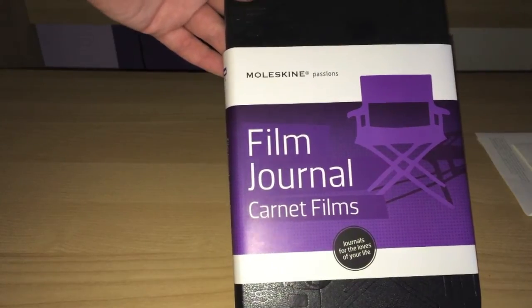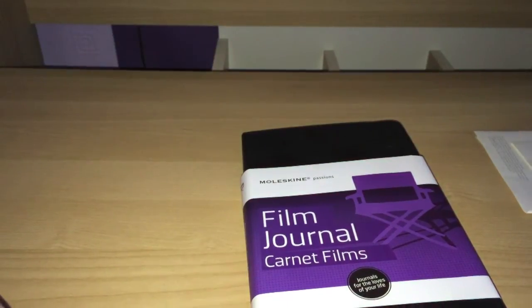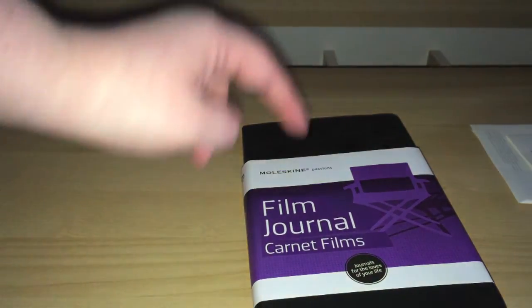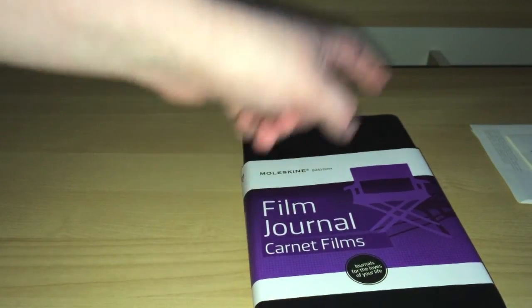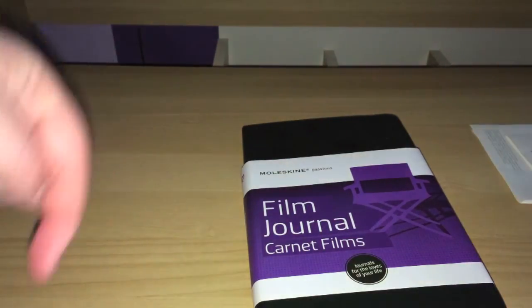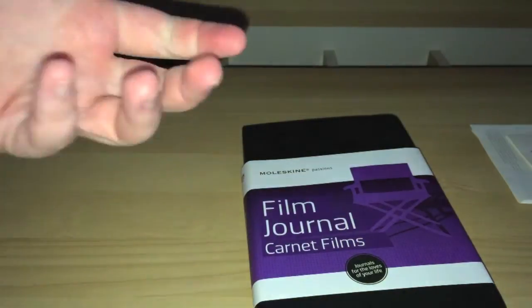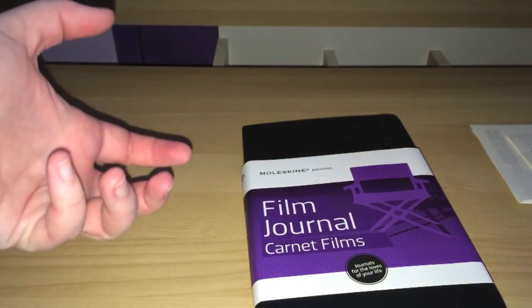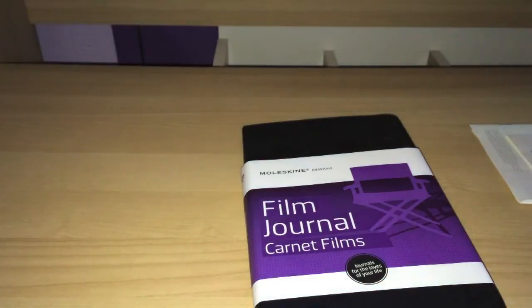I also document on an online website called Letterboxd.com, which I'm hoping to talk about in a future video because I really think you guys should check that out as well. But this has been the Moleskine Film Journal by the Moleskine Passions range. Do you use any Moleskine products or are there similar products on the market that you want to let people know about? Leave a comment below and let me know. As always, if you like this video please do give it a thumbs up, subscribe to the channel, come and visit me on my website devilishlydeviant.net, follow me on Twitter at Silka1987 or like the Devilishly Deviant Facebook page. Whatever you're up to, have a nice day.